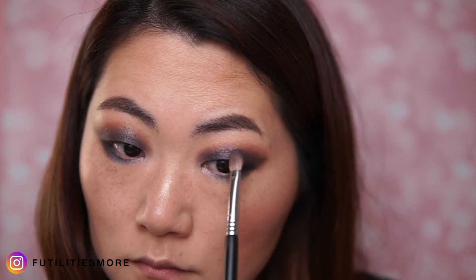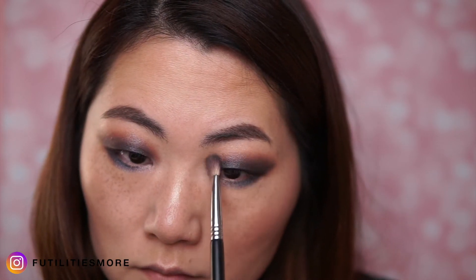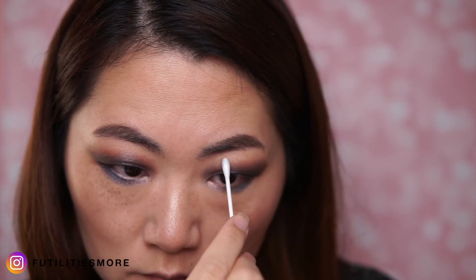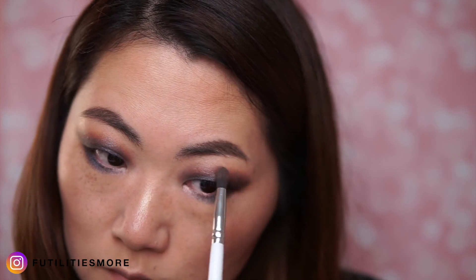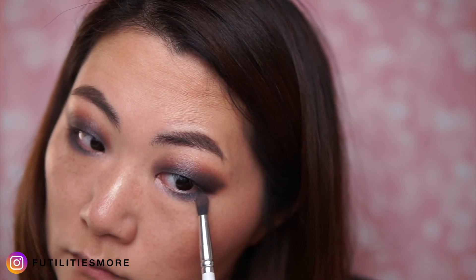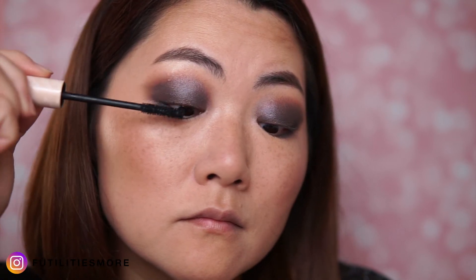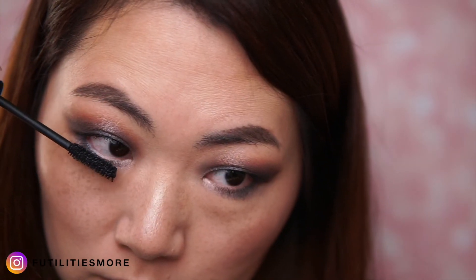We are almost done with the eyes. I do a little bit of blending, fixing my mistakes, and a little bit more blending on the lower lash line so it's more diffused. Now the mascara — this is from Nabla, the Major Pleasure mascara. This one is really nice because it doesn't smudge at all and it creates a nice curl to my very flat eyelashes.